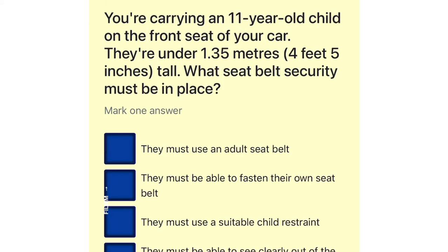You're carrying an 11-year-old child on the front seat of your car. They're under 1.35 meters tall. What seat belt security must be in place? They must use an adult seat belt. They must be able to fasten their own seat belt. They must use a suitable child restraint. They must be able to see clearly out of the front window.